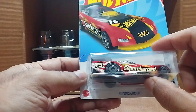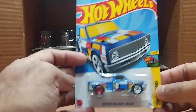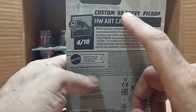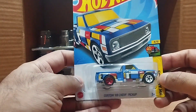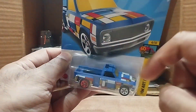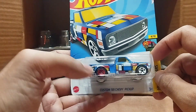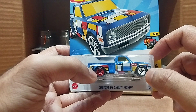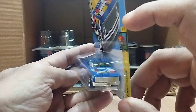Our next one is an art car — the Custom '69 Chevy Pickup. As you can see, there's so much art on this blue pickup. The front tire is white, the back one is red, and silver on the front — beautiful.